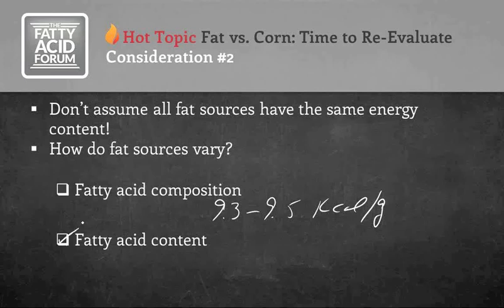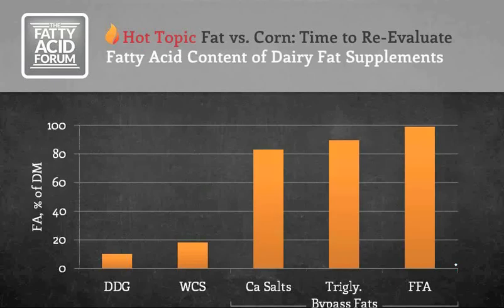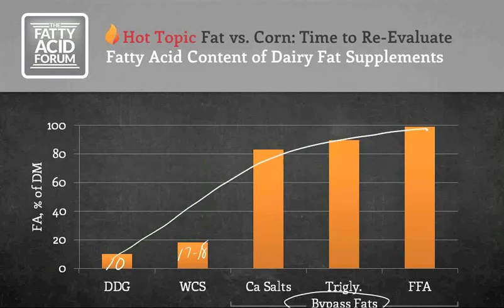Unlike composition, fatty acid content has a very big impact on energy value. Content is expressed as pounds of total fatty acid per 100 pounds of the fat source. The higher the fatty acid content, the higher the energy. This ranges from whole cottonseed at maybe 10% fatty acid, to whole cottonseed in the 17–18% range, to bypass fats that boost fatty acid content to over 80% — with some variation among calcium salts, triglycerides, and high free fatty acid sources. As we increase fatty acid content, energy value increases, tied very tightly to content but not to composition.